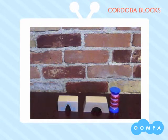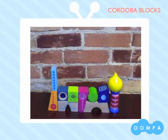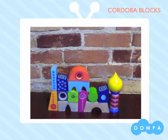Each Cordoba block is truly its own unique work of art. With spirals, interesting details, windows, and mirrors, each block is sure to inspire tons of imaginative building.